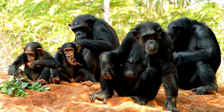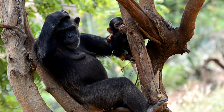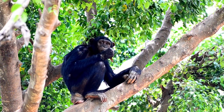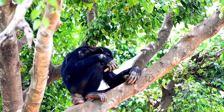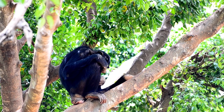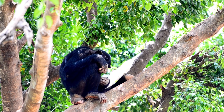Chimpanzees are highly intelligent and live in complex social communities. They are known for their tool-using abilities, with individuals using sticks, rocks, and other objects for various purposes such as obtaining food or defense. They display a wide range of behaviors, including hunting, grooming, and vocal communication. Chimpanzees are omnivorous, meaning they eat a variety of foods. Their diet consists of fruits, leaves, seeds, bark, insects, and occasionally small vertebrates like monkeys. They have a preference for ripe fruits when available.